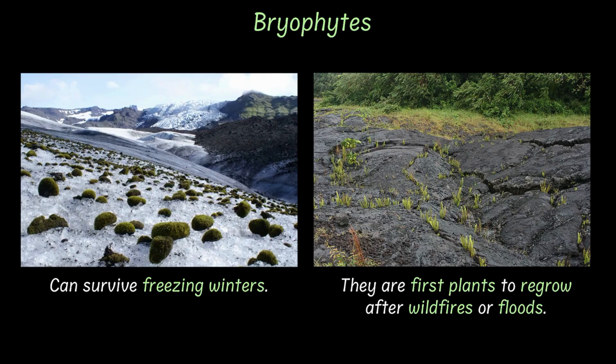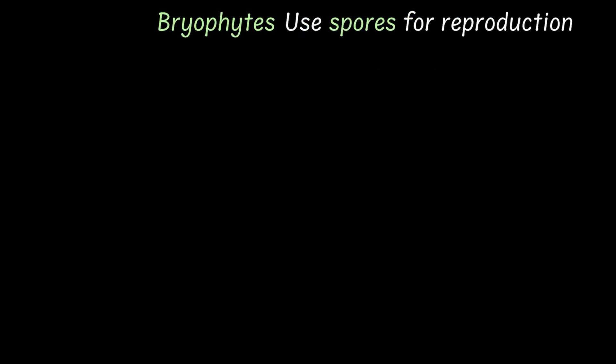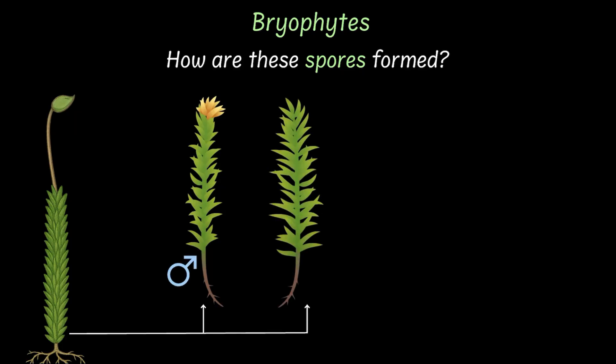While bryophytes are a diverse group of plants, they all have one thing in common — they reproduce using spores. And how are these spores made? Bryophytes build two chambers on the surface of their phyllids, the leaf-like structures.